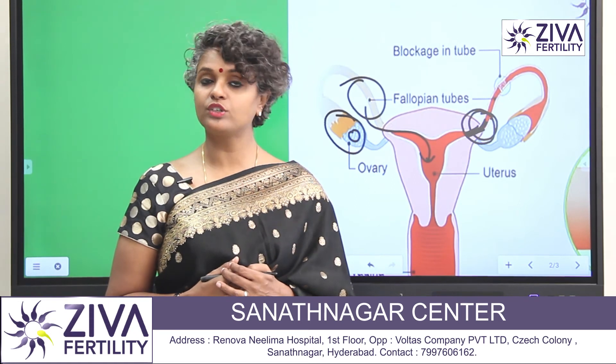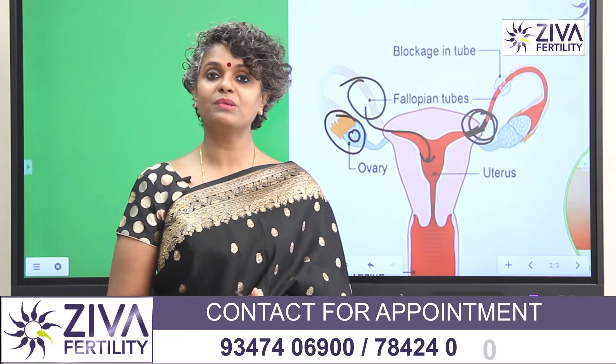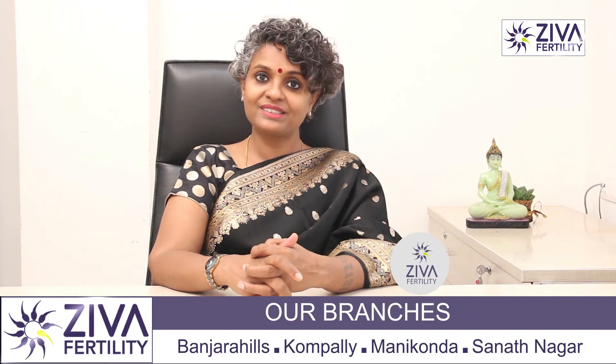If you want to understand more about tubal blockage and your chance of success with it, please feel free to contact us on the numbers you see on the screen. A lot of effort has gone into making this video. Please like and subscribe. Thank you.